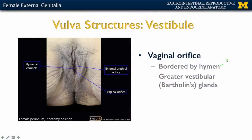Moving posteriorly to the vaginal orifice, which is considerably larger than the urethral orifice, it's going to be bordered by the hymen. When the hymen has been broken, you'll have what's referred to as hymenal caruncles, which are just remnants of that hymen. On either side of the vaginal orifice are the greater vestibular glands, which secrete a lubricant that helps with any entrance into the vaginal orifice.